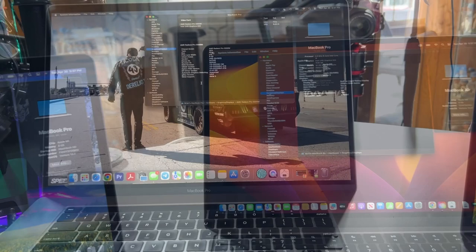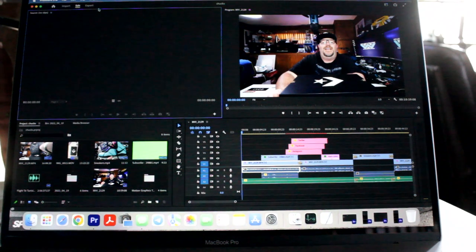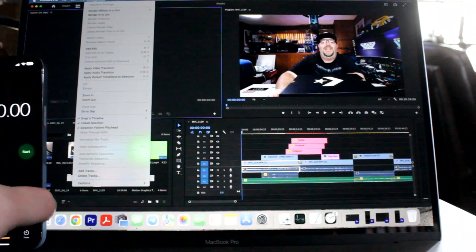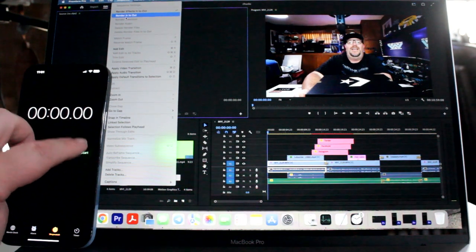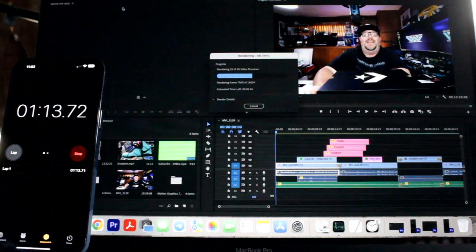Those are your contenders. Let's get into the test. First up, my 2019 16-inch MacBook Pro. First, the render — ready, set, go. I'm not going to skip ahead; I'll speed up the video a little bit but let it go in real time. If you want to skip ahead to see the results, feel free to do so now.